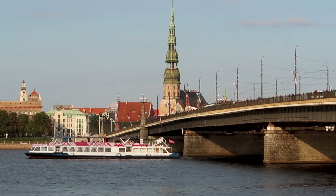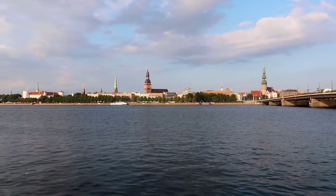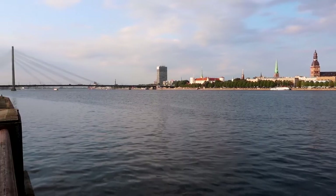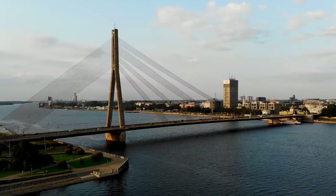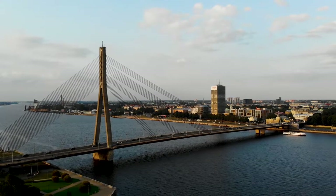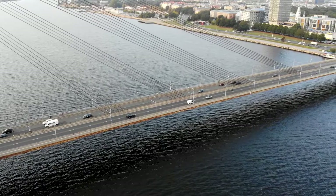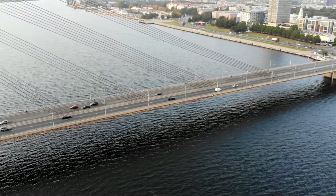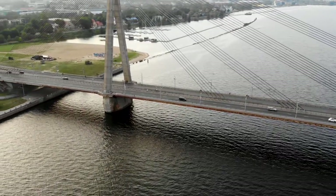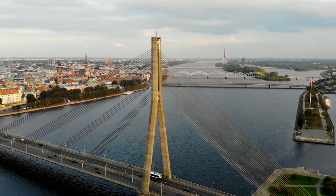I've just crossed that bridge right there. I'm still in Riga but on the other side of the river from the old town. This is the River Daugava — you can see the spires, churches, and buildings of the old town over there. I'm heading towards the Vanshu Bridge, built during the Soviet period and opened to the public in July of 1981. Back then it was named the Gorky Bridge after the Russian writer and political activist Maxim Gorky. The name was changed to Vanshu following the collapse of the Soviet Union in the early 1990s.